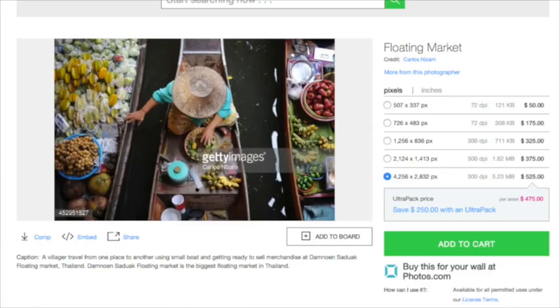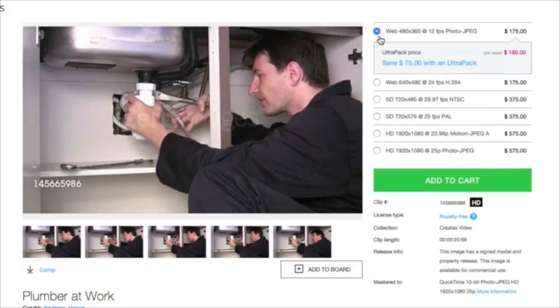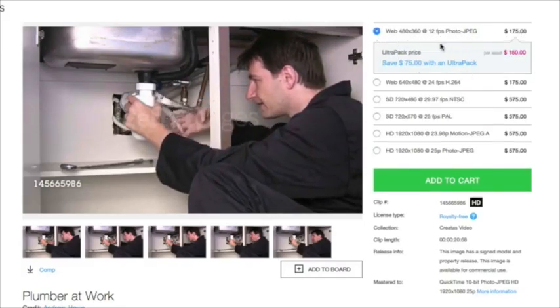Are you tired of paying $50 to $150 for a single stock image or stock video? If so, I've got some great news for you.